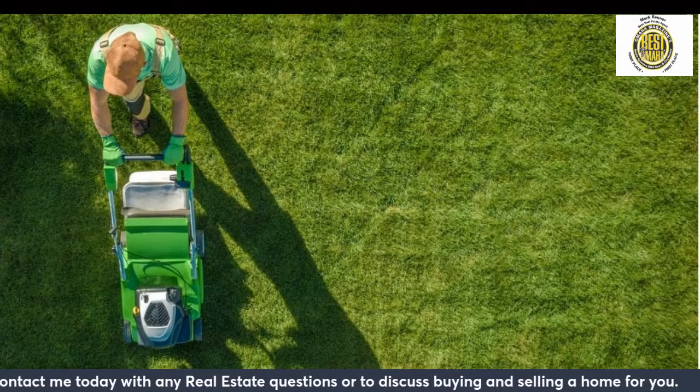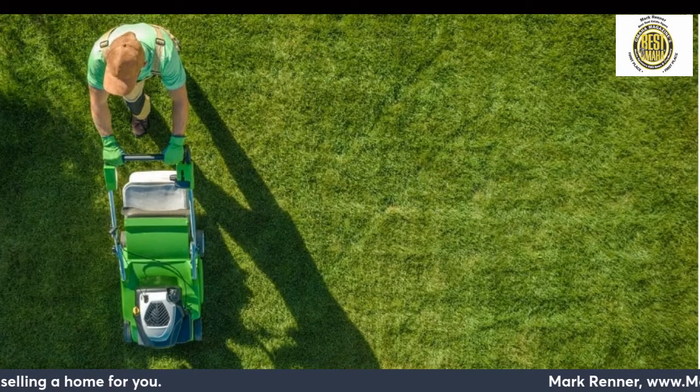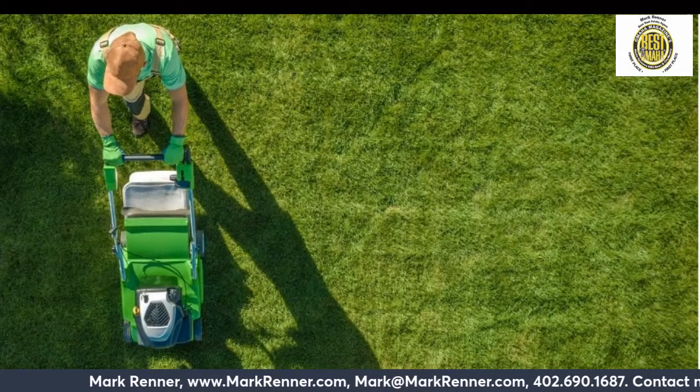Get up on the ladder, take care of household repairs, and give your decks and patios the attention they need. If you're thinking of putting your home on the market anytime soon, you won't regret it. Don't know where to begin? Check out this summer home maintenance priority list from Yelp.